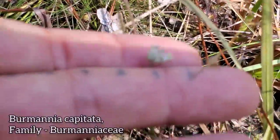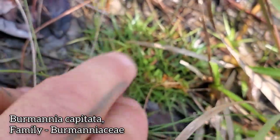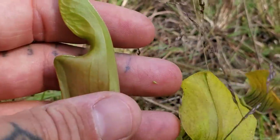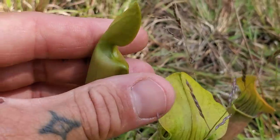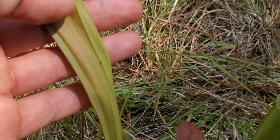There's the Burmannia again with those tiny, tiny flowers. And there's a pitcher plant leaf before it fully matures and opens up into a pitcher — nice texture, so smooth.